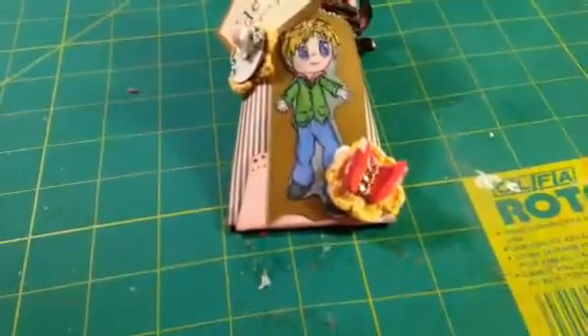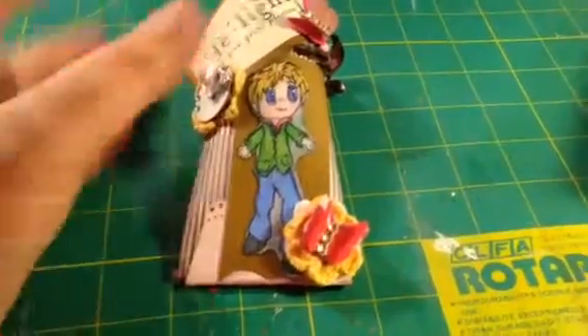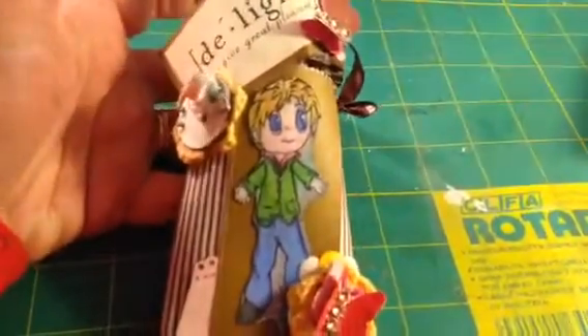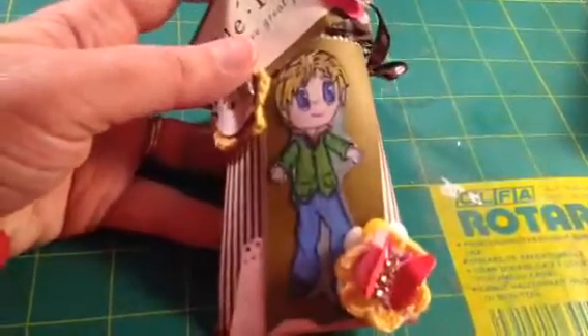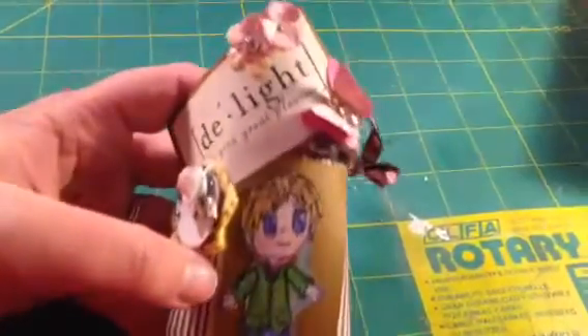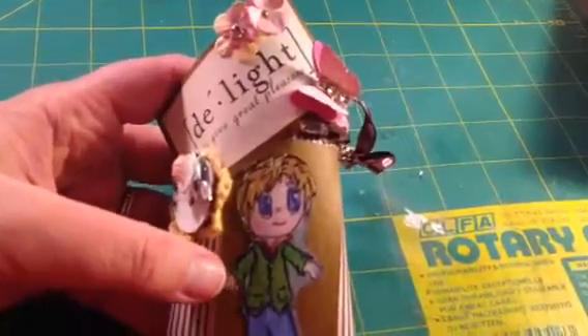Hey guys, it's Misha from Scraps and Things 1 with a video on a design team project that I had completed for Brenda, who is BrendaHDP77 here on YouTube, and her blog is Wicked Designs by Brenda and the Wickedly Twisted Crafter.